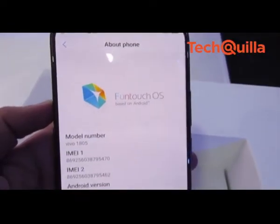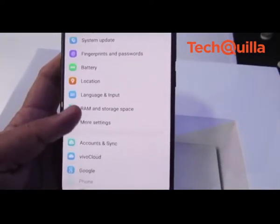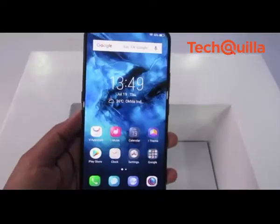The device runs Vivo's proprietary FunTouch OS 4.0 based on Android 8.1 Oreo and is fueled by a 4000mAh battery with Type-C charging.